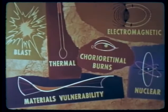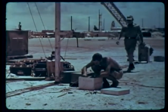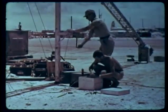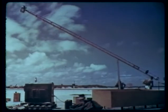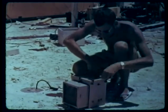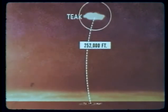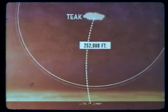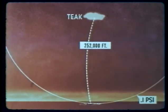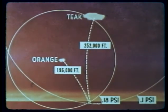The Teak and Orange blast program obtained surface and near-surface air blast pressure-time measurements using standard pressure-time and very low-pressure self-recording gauges located on ground baffles, on 34-foot towers, and on ships, backed up by electronic recording gauges. For both shots, pressure values measured were considerably lower than predicted by conventional methods. On Johnston Island at a slant range of 252,000 feet from Shot Teak, the overpressure measured approximately 0.1 PSI. The same station at a slant range of 196,000 feet from Shot Orange measured 0.18 PSI.